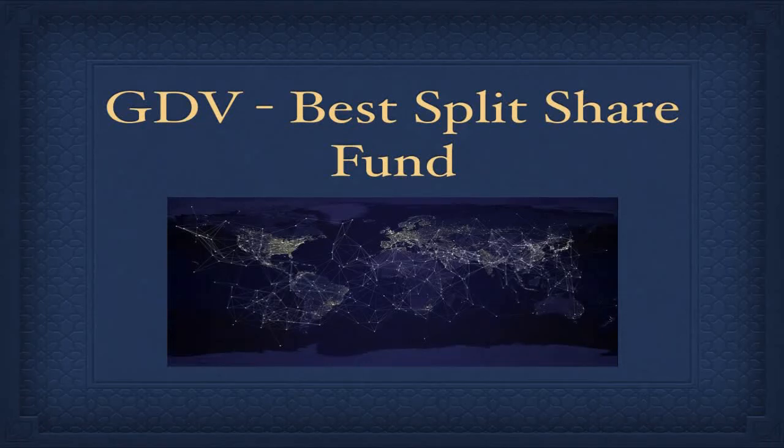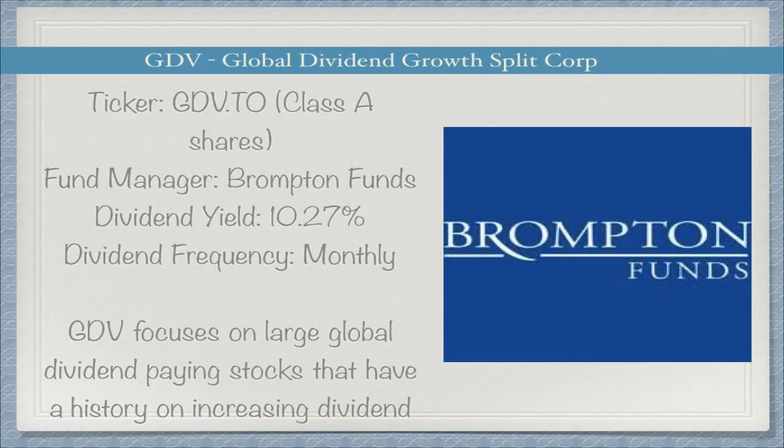In today's video I'm going to go over one of my favorite ETFs for passive income in 2022. This is also one of my staples in my portfolio — GDV. GDV is from Brompton Funds and it yields at over 10%. The ticker is GDV, it is currently paying out over 10%, the fund manager is Brompton Funds, and the dividends are paid out on a monthly basis, which means the dividends compound at a faster rate as opposed to paying out quarterly.